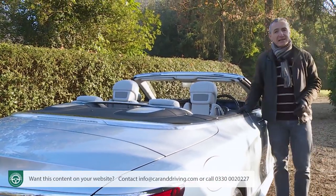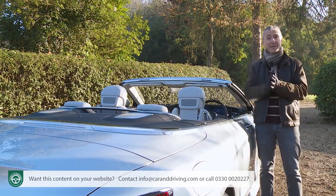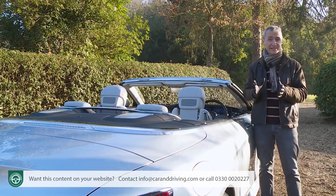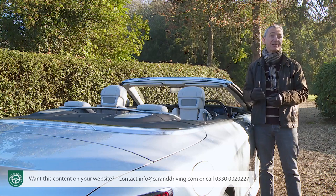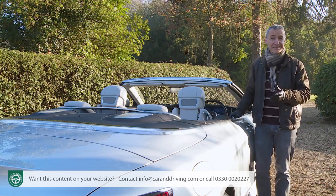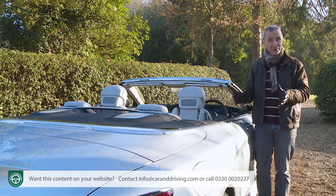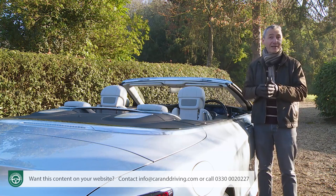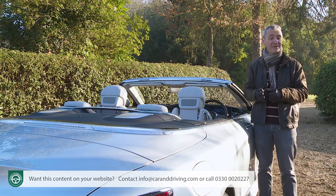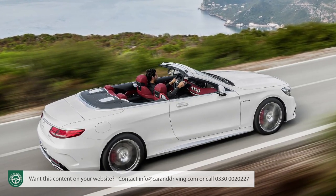Mercedes-Benz has a long and rich history of producing open-topped luxury models, with the heritage of making them going right back to the 1920s. Most of these cars were exclusive conveyances for the moneyed elite, and that's a market the company signalled it would be returning to when in 2006 it produced an eye-catching open-topped Ocean Drive design study for the motor show circuit. The aristocracy was quick to form an orderly queue for the production A217 series version, which eventually arrived with S-Class Cabriolet badging nine years later.